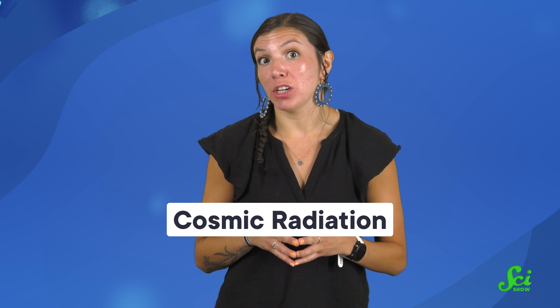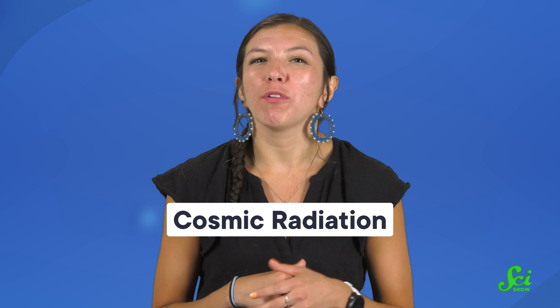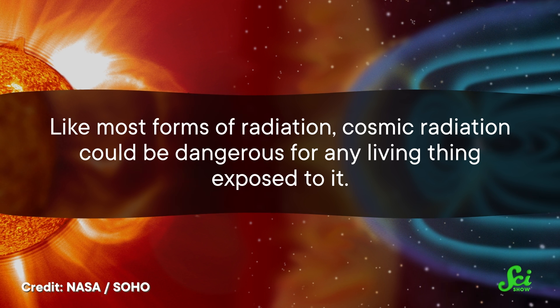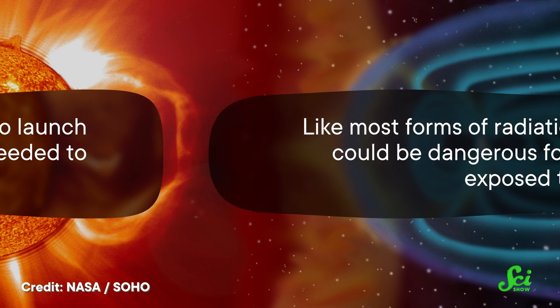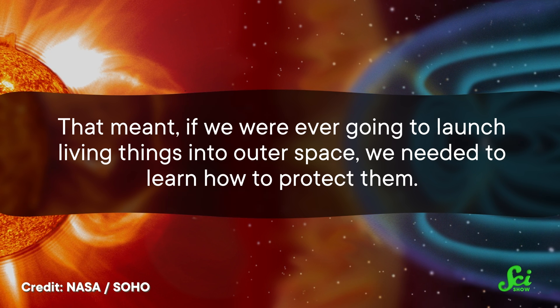Van Allen was looking for cosmic radiation in the atmosphere. This radiation comes from all over the universe, mostly from far beyond our solar system. And like most forms of radiation, it could be dangerous for any living thing exposed to it. That meant, if we were ever going to launch living things into outer space, we needed to learn how to protect them. Using Deacon rockoons, other balloon-launched experiments, and the US's earliest satellites, Van Allen and his team measured the cosmic radiation surrounding the Earth. He ultimately discovered two belts of radiation that surrounded the Earth, named the Van Allen Belts in his honor.